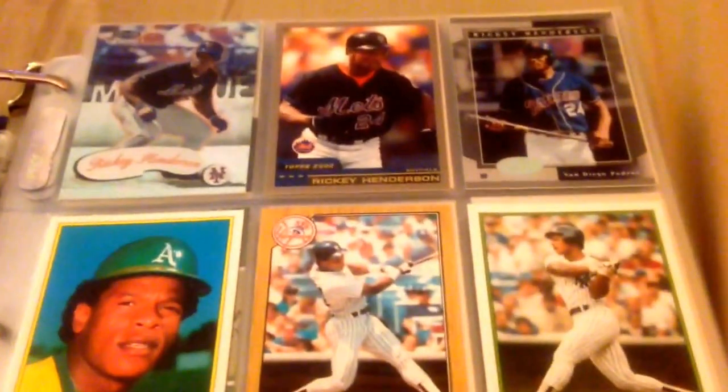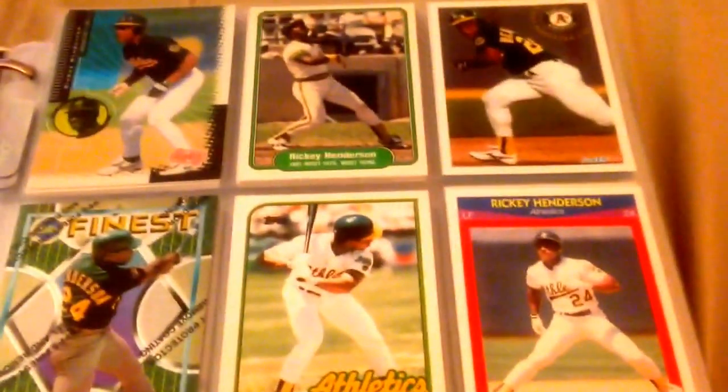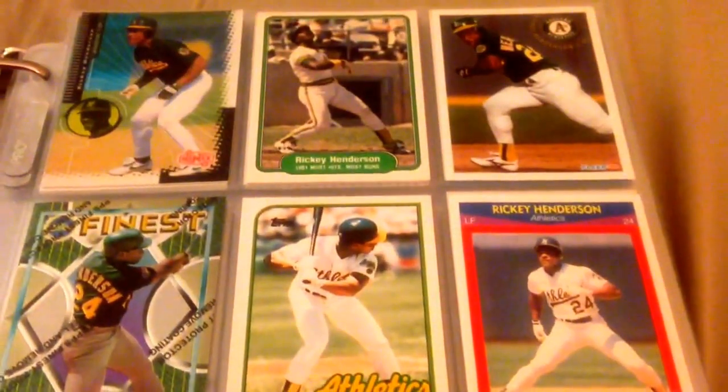Love that '88 Fleer, man — brings me back to my childhood. Love that set. Some of them are in the binders, I got a few that aren't in binders — they're in screwdowns and whatnot, so I'll show you those as well.